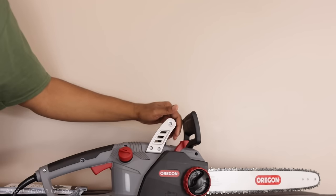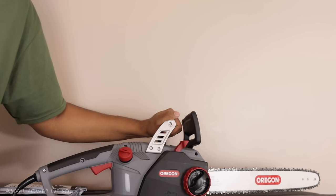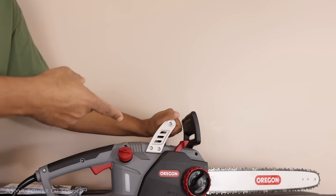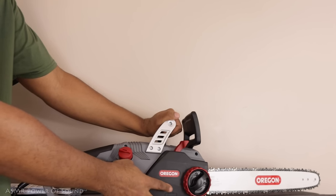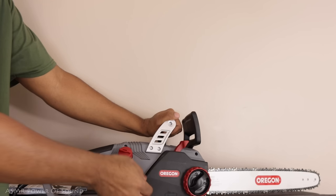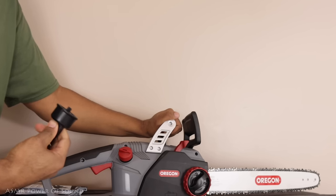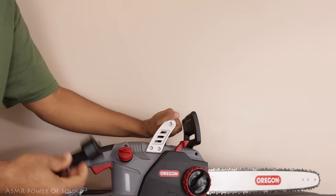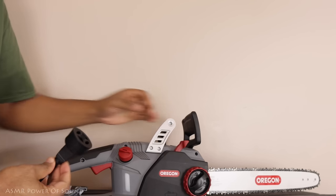Thanks for coming back here — this is where we keep all of our chainsaws and axes and stuff like that. I wanted to show you this particular model — it's model CS1500, it's from a company called Oregon. It's a great chainsaw, one of our best sellers. So you said you wanted an electric chainsaw instead of gas — is that correct? Okay, well here you will be able to hook up your extension cord to this connection here.